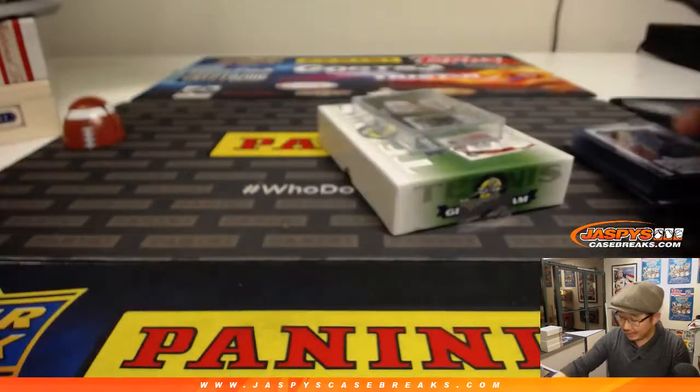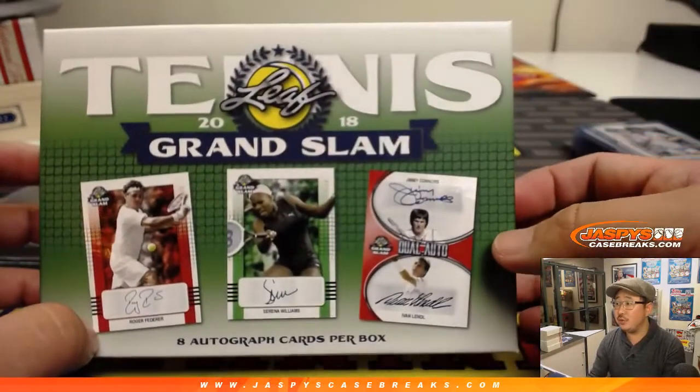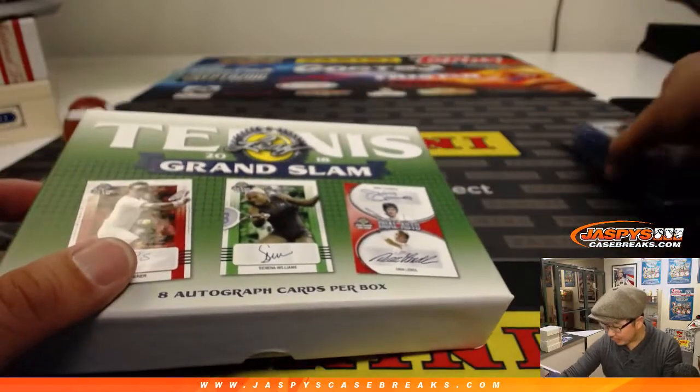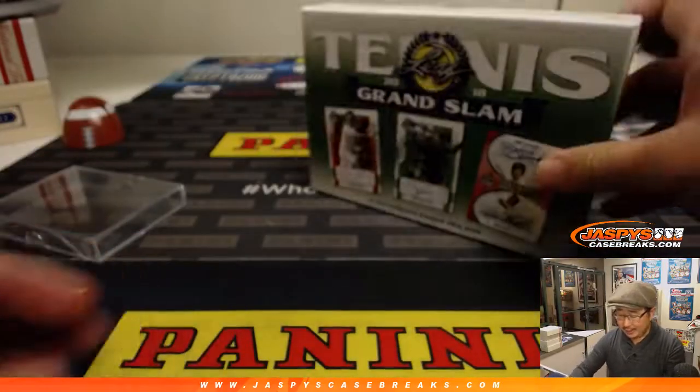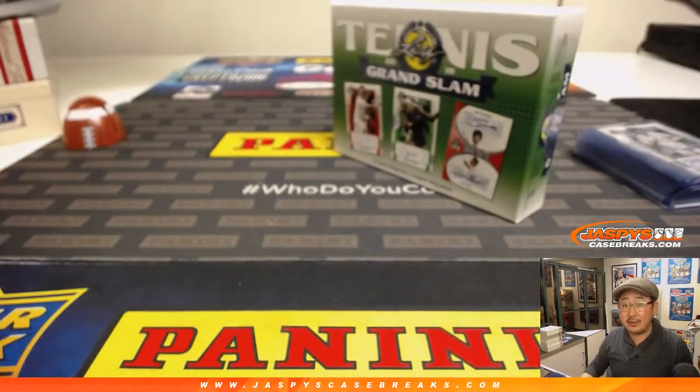There you go, ladies and gentlemen. So we saw Martina Hingis and Pete Sampras in the first two boxes, and now we saw the Jimmy Connors, Michael Chang, among others, in this set of boxes. Still other big names still out there — check it out at JazbyCaseBreaks.com. It's a nice little change of pace. We'll see you for the next one. Bye-bye.